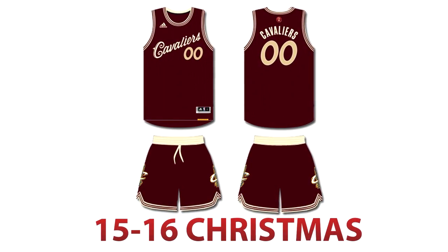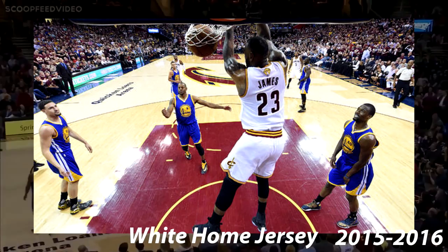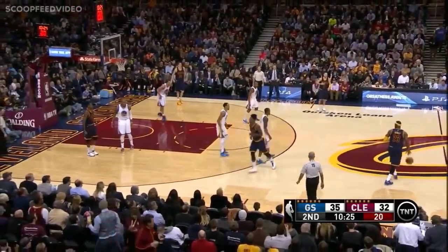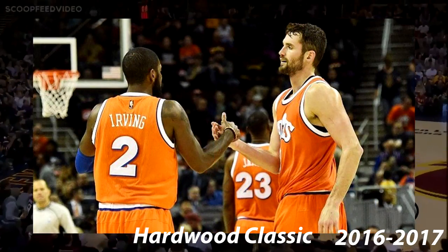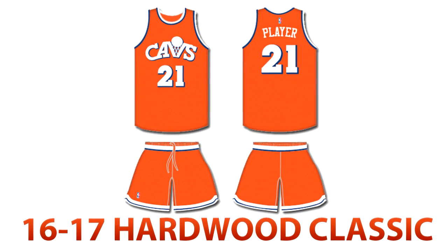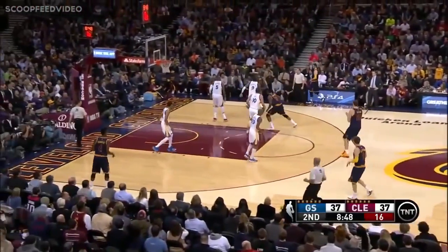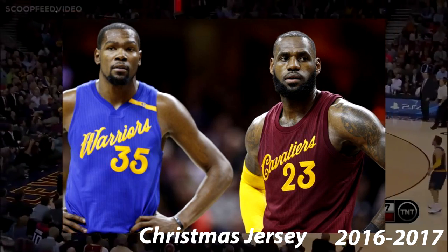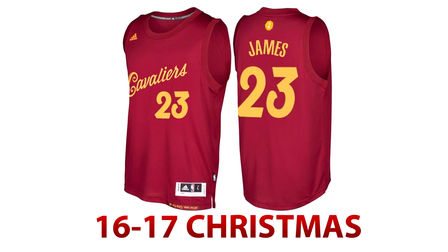In 2016, the Cavs went to the finals again. This time, they wore the home whites, the alternate blues, and the pride sleeve jerseys. Also in 2016, the Cavs introduced another Hardwood Classic for the season — the same as the 1983 orange threads, exact other than longer shorts. Also in 2016, the Cavs played on Christmas again. These were wine again, but instead of being accented with cream, they were accented with gold. They wore these against the Golden State Warriors. These are accurate representations of those jerseys.